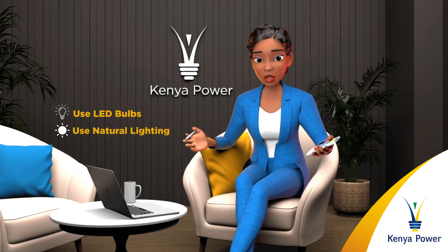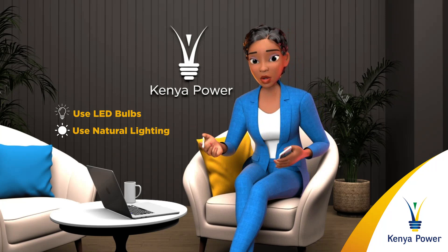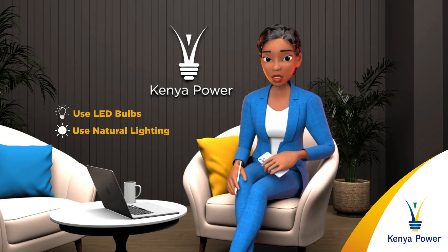The use of natural lighting: open curtains and blinds during the day to utilize natural light instead of relying on artificial lighting.